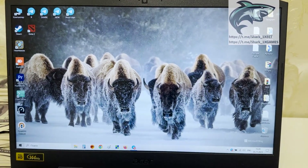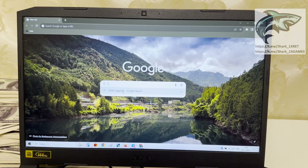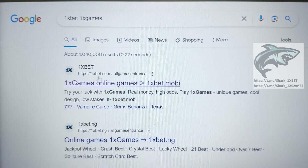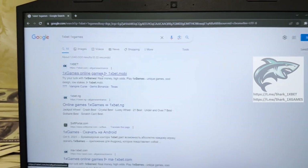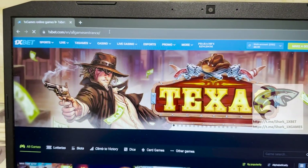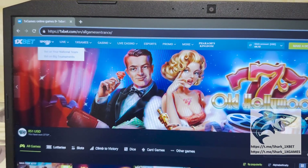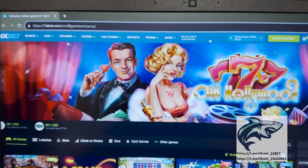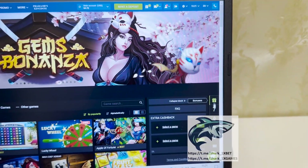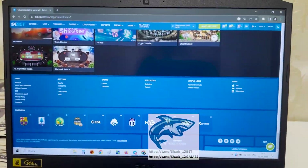I want to show you how it works. Go to Google Chrome, go to the 1xbet official website — 1xbet, 1xgames — and the first link is the official 1xbet website. You see, my friends: 1xbet.com, all games, first link, official 1xbet website. Refresh the page. 1xgames, you see my friends.